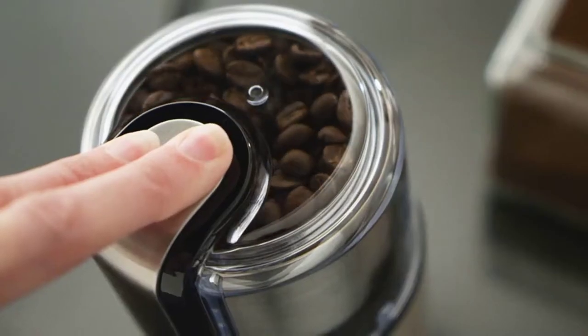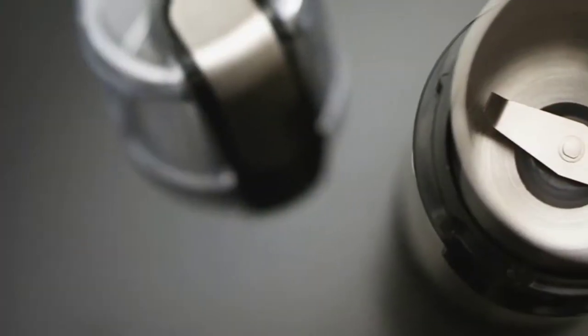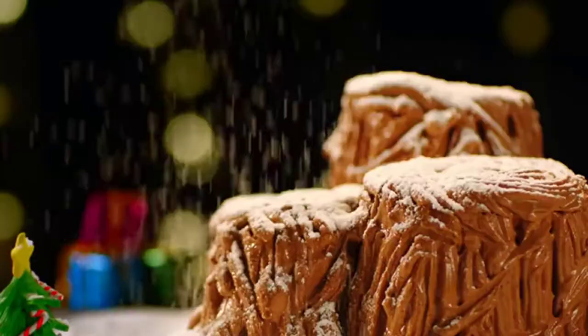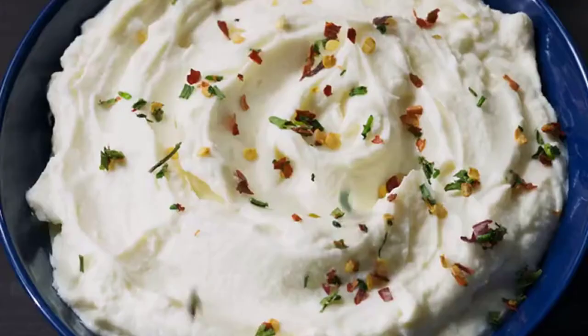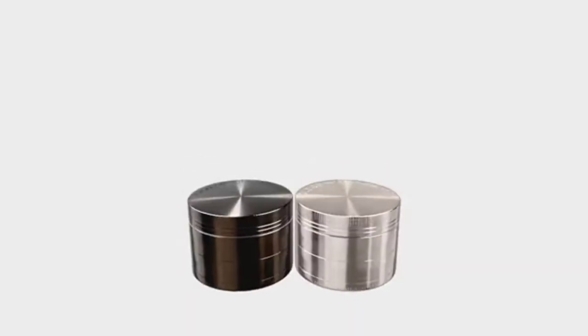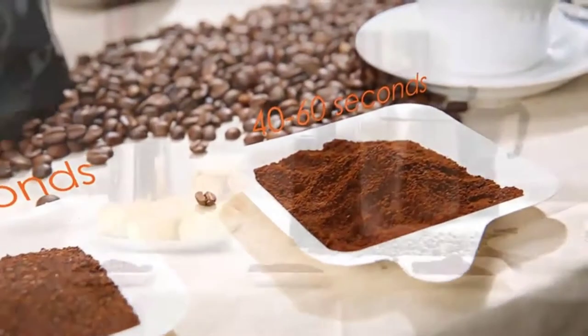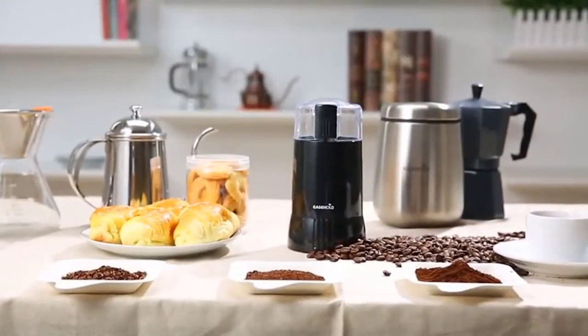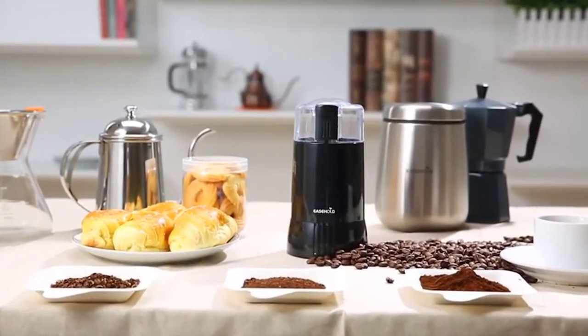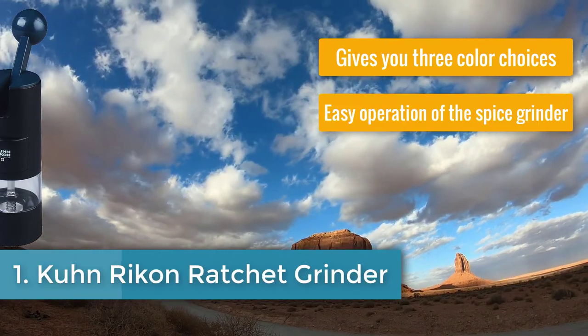Hello guys, today in this video we are going to help you find out the best spice grinders in 2021. I made this list based on my personal opinion and tried to list them based on their price, quality, durability, customer reviews, and more. If you want to see their price and find out more information about them, you can check the links in the description below.